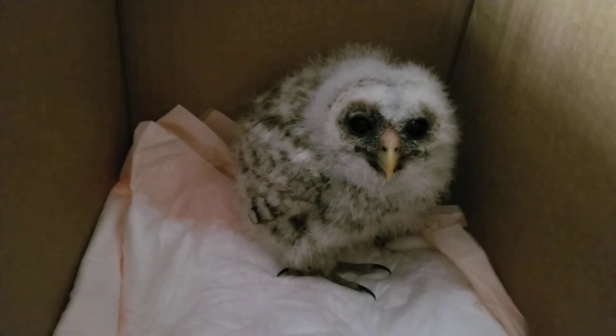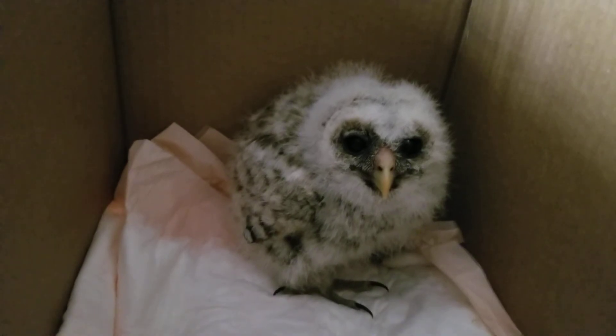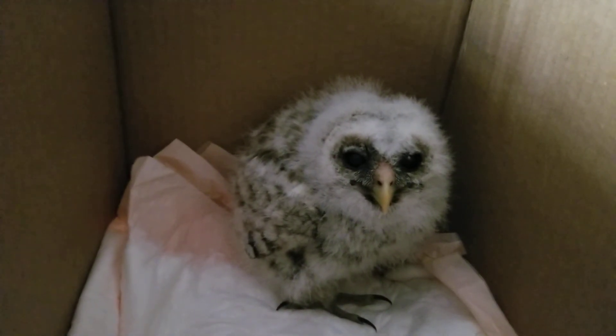Sometimes it takes a concerted effort when you're re-nesting. We're good at hacking out, but nobody is as good as mama and daddy.